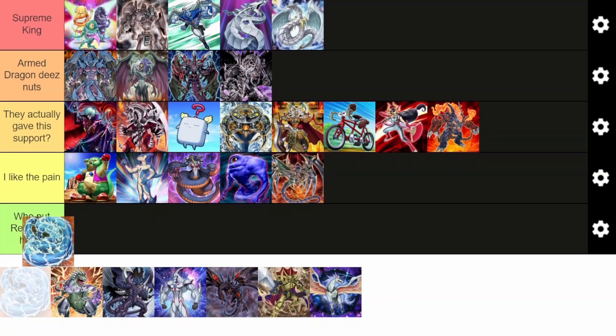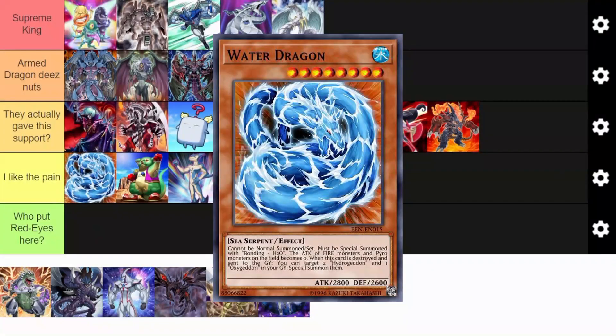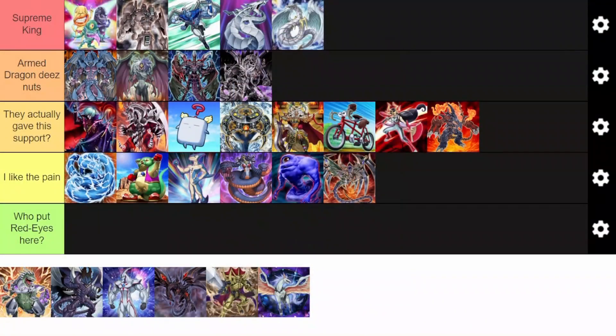We have the Elemental Dragon guys — played by Bastion. Bastion's a shit character anyway, so fuck them. They did give it kind of some support, but the deck sucks. It's hardly a deck — I don't know what to say about it. This deck sucks. That's all.